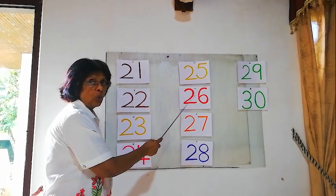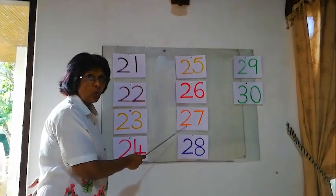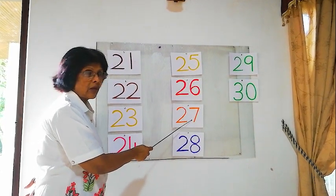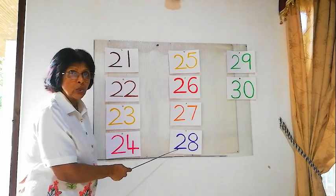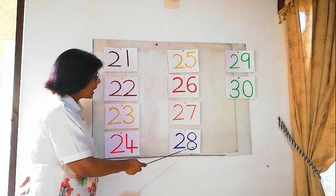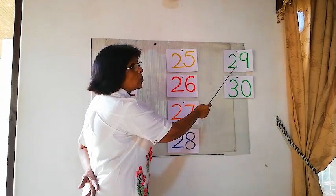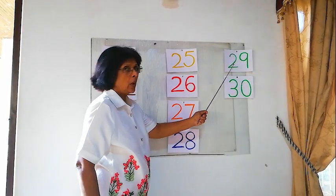26. Here 27: 27. Here 28: 28. Here 29: 29.